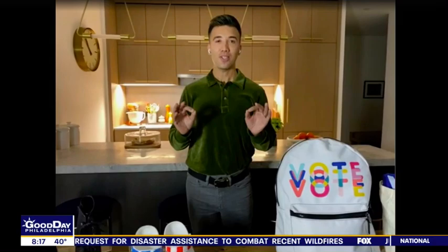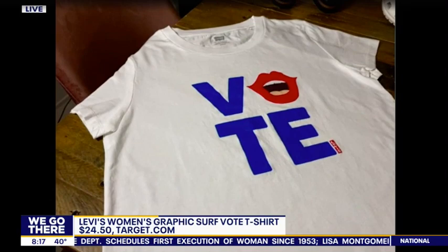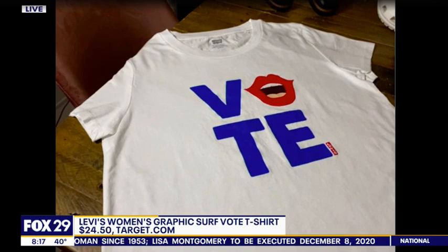Dennis, let's start up top with a shirt if we're heading out to the polls to vote. Heading out to the polls, heading out for lunch — get that message across and do it fashionably. I love this first shirt from Target. They teamed up with the League of Women's Voters Fund to bring a fantastic collection. This is the graphic voter surf tee, $24.50 — put a blazer on, throw it with some denim, or even wear it around the house to get that message across.